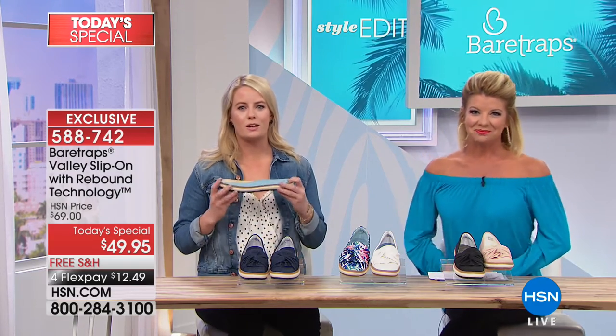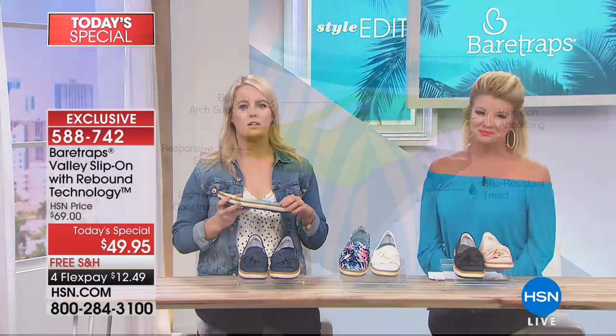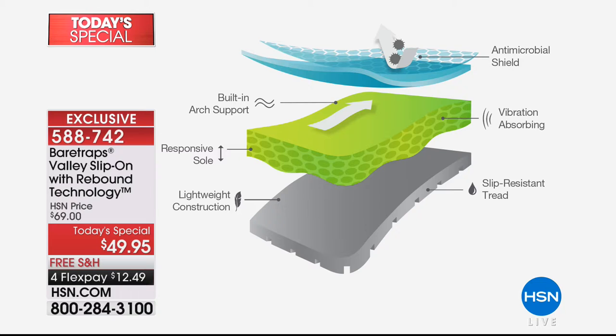The rebound technology is a multi-layered comfort system — you're really going to be bouncing with every step. You have a multi-layered energy-absorbing construction: an antimicrobial shield placed on top of a gel-infused footbed, a vibration-absorbing outsole, and built-in arch support, so you can be walking in it all day. It has a super-responsive sole, super-lightweight and flexible construction, and on the bottom you have great tread for slip resistance.